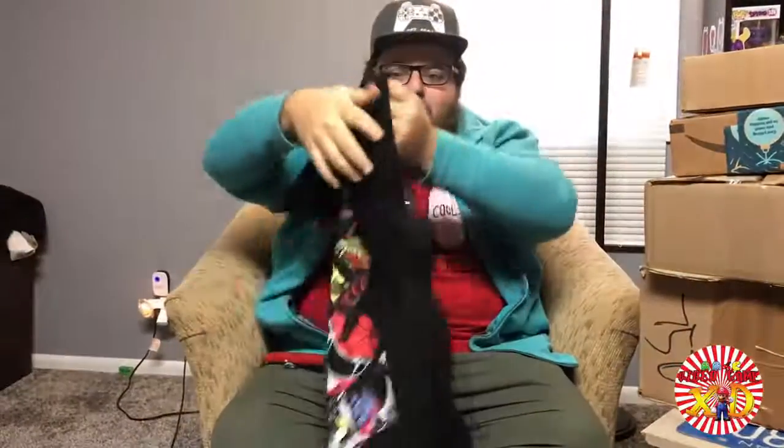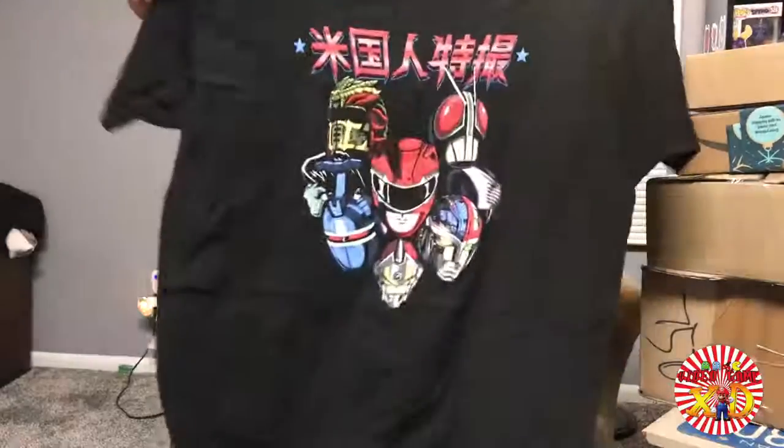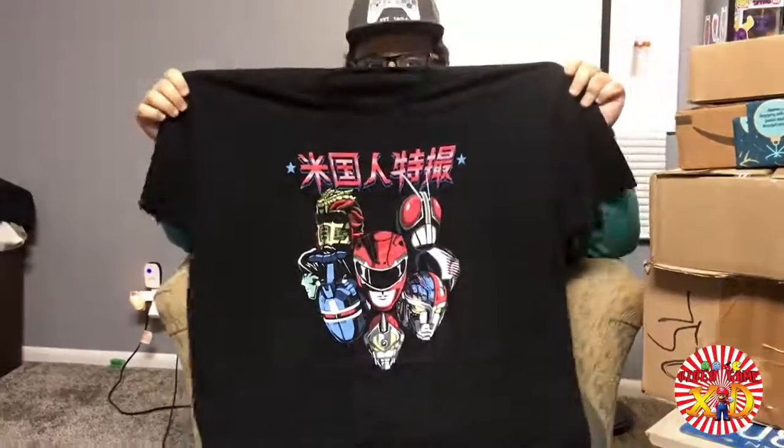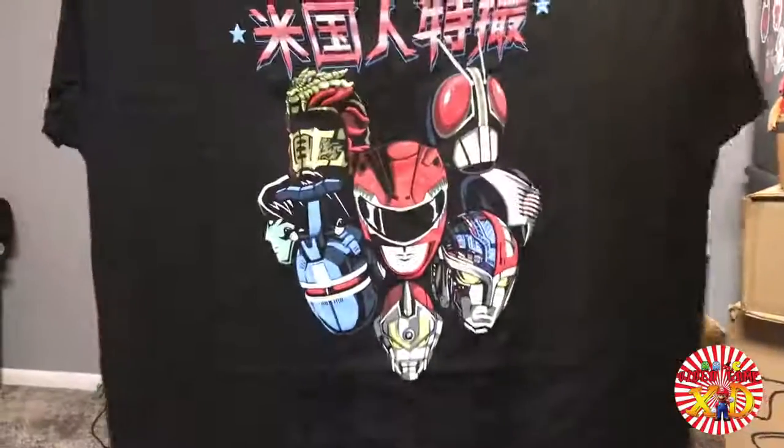It's the 1990s Ameritoku t-shirt, which has all my favorite 1990s superheroes: Masked Rider, VR Troopers, Power Rangers, Superhuman Samurai Squad, and the Beetleborgs — which is pretty sweet!